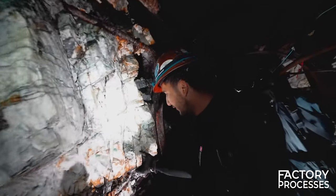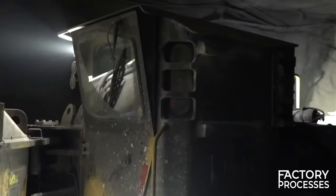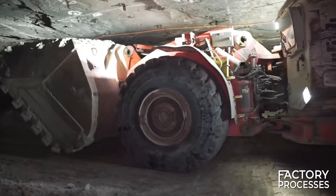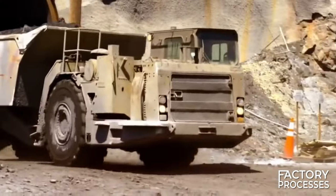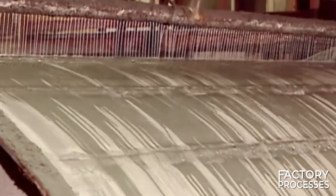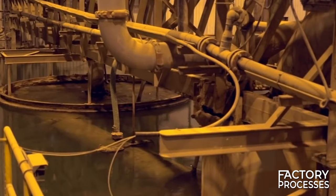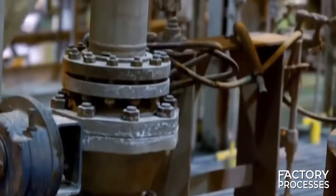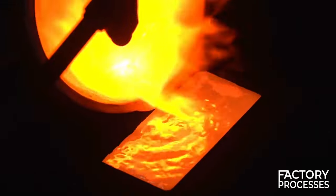The extraction process for gold underground closely mirrors that of open-pit mining. It begins with blasting, followed by shovels collecting the ore and sifting through the rock debris, which is then loaded into trucks. The truck transports the ore to the surface, where it will be processed — the ore is covered by a thick sulfide crust. The ore and water are heated to 224 degrees Celsius in a gigantic chamber where pure oxygen is added, and after being subjected to enormous pressure, the crust breaks and releases the gold.